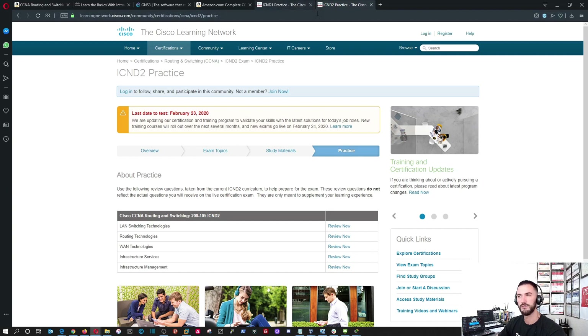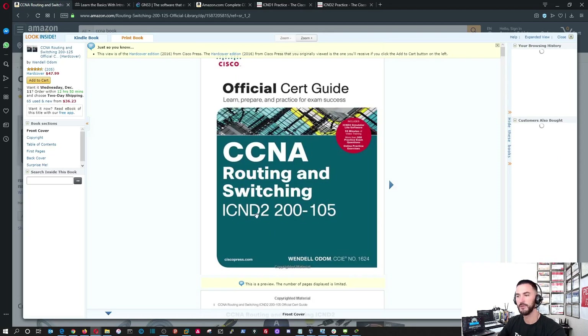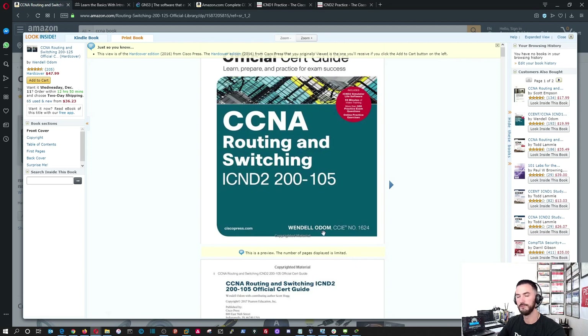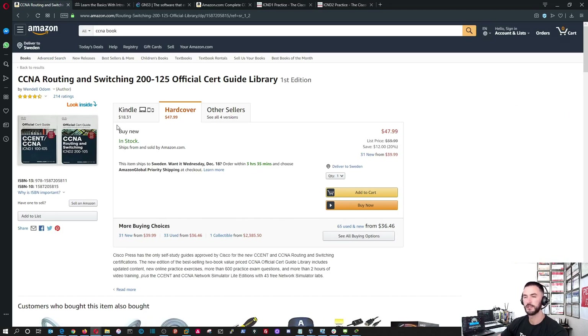Those two exams — ICND1 and ICND2 — equal your CCNA Routing & Switching. Let's get into the books I would recommend: the CCNA Routing & Switching Official Cert Guide Library. Obviously it's directly from Cisco, and Wendell Odom is an awesome author. I read his books and enjoyed them. I would definitely recommend these books — it comes as a bundle so you get both of them.